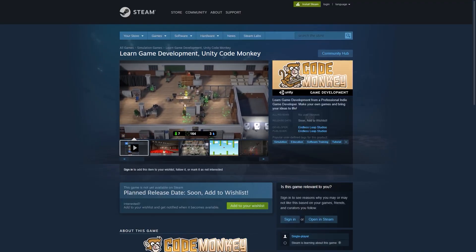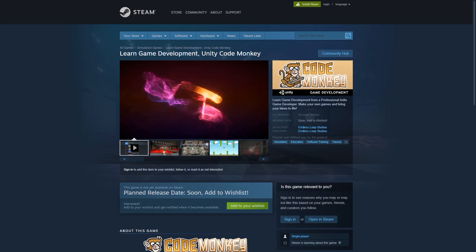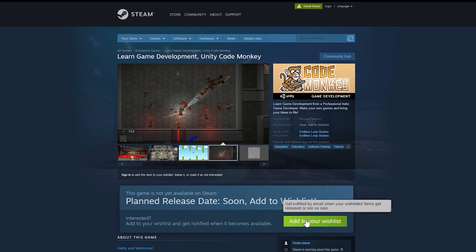So if you haven't yet, please go to the store page and add it to your wishlist. Now I have to get back to work on it and get everything done and polished up for release. Alright, thanks for watching and I'll see you all next week!